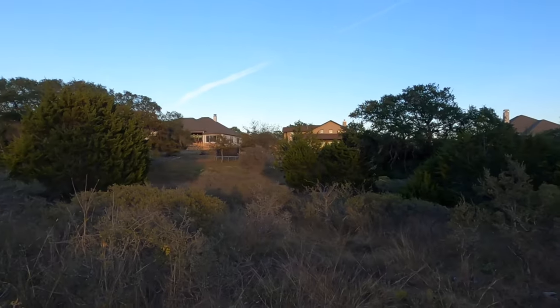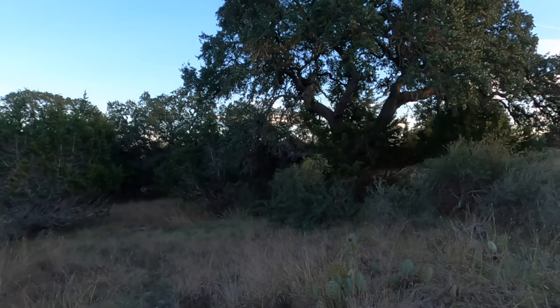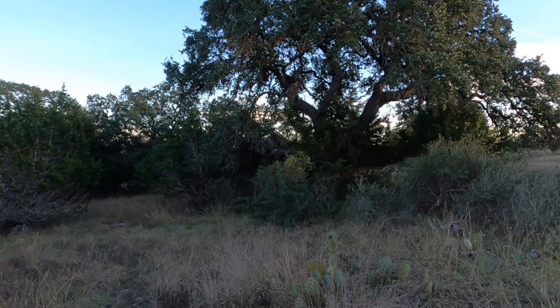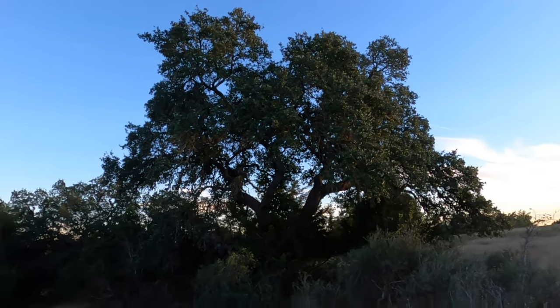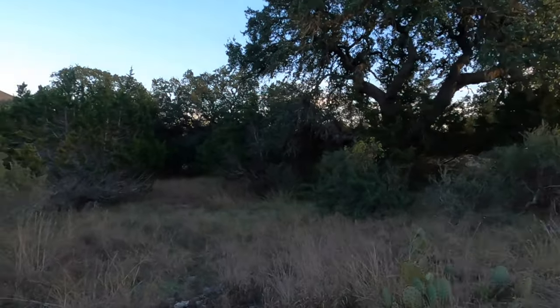I'm standing at that back edge, parallel to the road. This tree is like — gosh, I didn't even see this gorgeous oak. Let's see what else is back here.